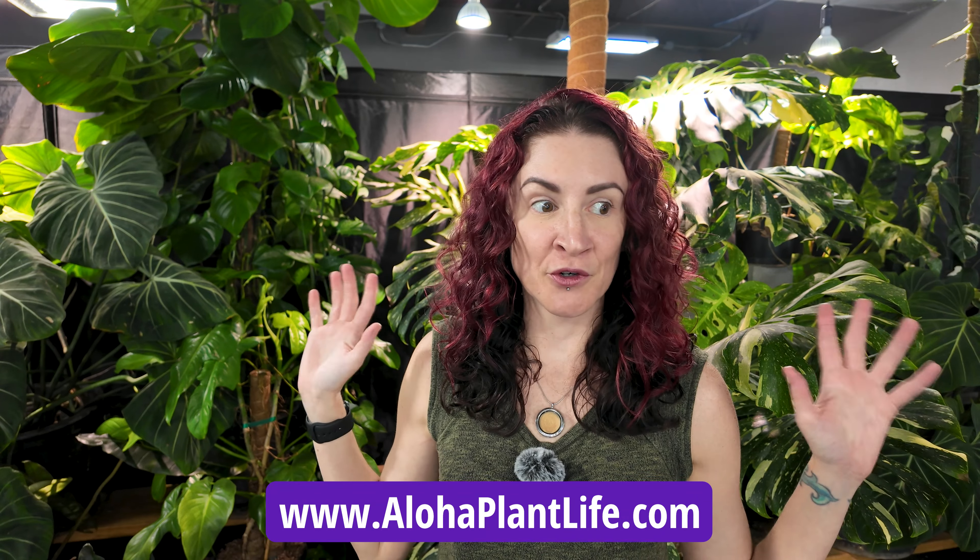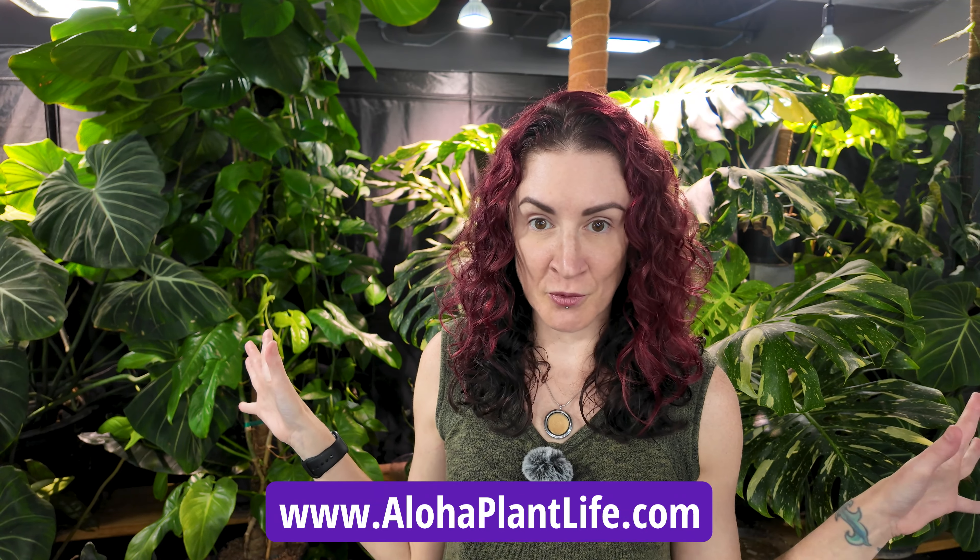Hi everyone, so today we are at Texas Plant Connection in Bryan, Texas. We are going to be checking out all of the beautiful plants that they have at their location here. Unlike normally when we do plant shop tours in the area where I live, where you guys like to see all the plants available — lots of times it's different than in your area — unfortunately normally you can't get those plants for yourself if you see something you like.